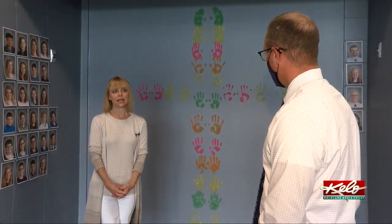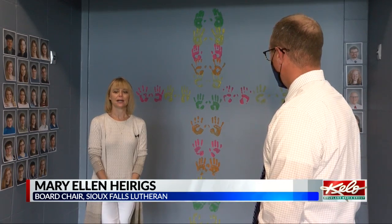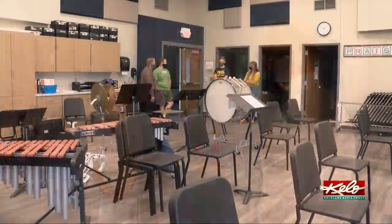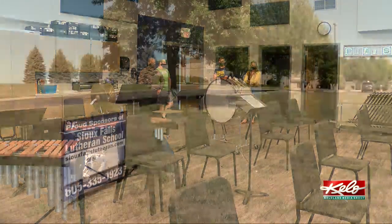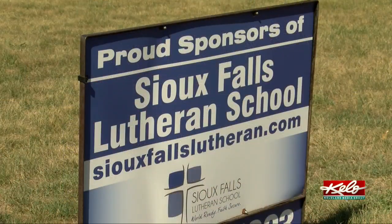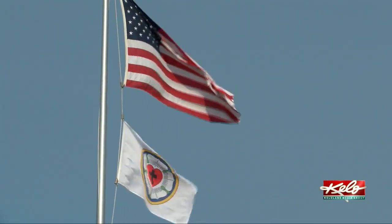"People still have a desire to see good, strong Christian education, and so there is still a passion out there to help with that." Sioux Falls Lutheran has definitely come a long way from humble beginnings. "To know that it started in a church and then at the Kase Cinema, and now here at this building — we're very appreciative, and very grateful, and very thankful for the blessings that have come our way."